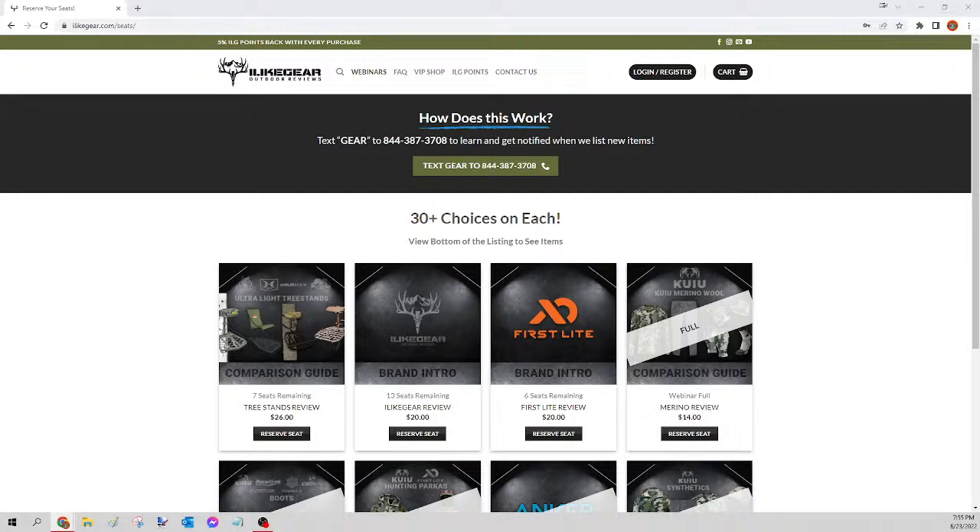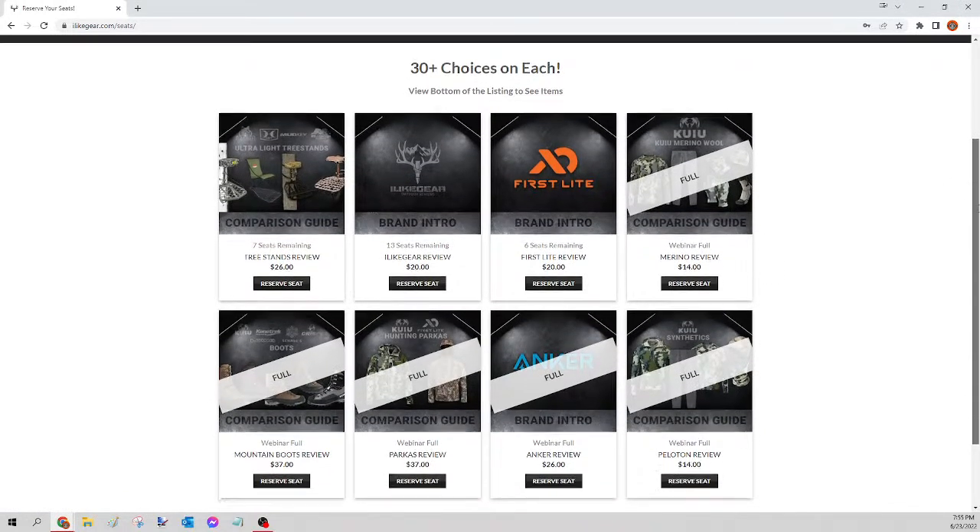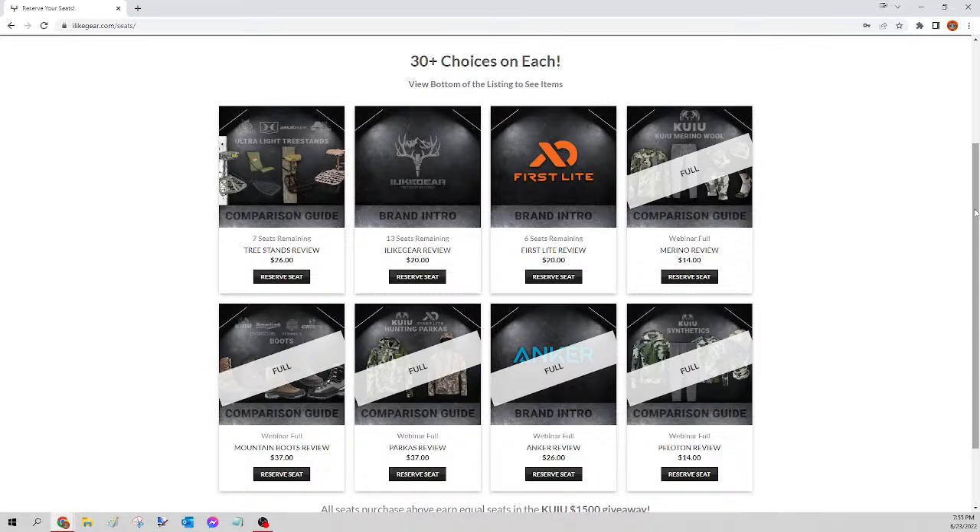All right, what is up guys, we are live on this Thursday gear giveaway. I'll take a quick second to explain how this works for first-time viewers. What you're about to see is the giveaway portion of the webinars. If you're looking for the actual video we did on the item, you can go to ilikegear.com, log in, go to My Webinars, and there it will show the comparison guide video that you paid for. With that, you also get entered into a 1-in-20 chance to actually receive the item.